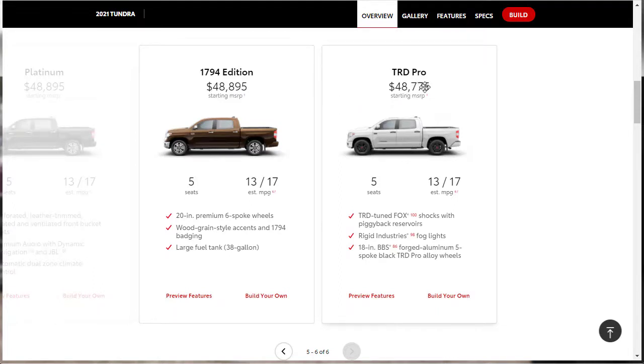At the top is the TRD Pro, which features TRD-tuned Fox suspension. This is the most off-road capable variant I was talking about in the overview. Is it an F-150 Raptor? No. But it's the most off-road capable Tundra you can get.